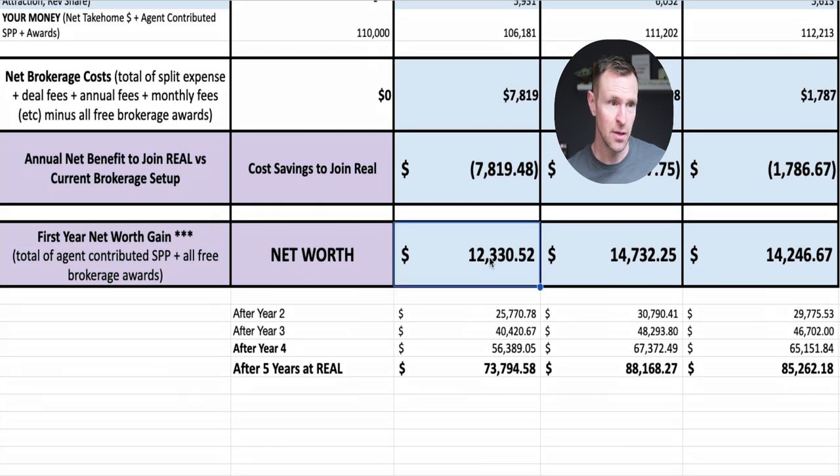On top of that, you've built net worth. Real Broker's model is to keep as much money in your pocket as possible but also help you build long-term wealth. Not only are we building wealth from that passive income, but we're building net worth through the share plan as the company grows. This agent who only did 10 deals a year has managed to accumulate $12,330 of net worth. Compounded over the next five years, that's a $73,000 net worth gain — assuming the share price only grows at the average S&P 500 rate, which we believe will be much, much higher.